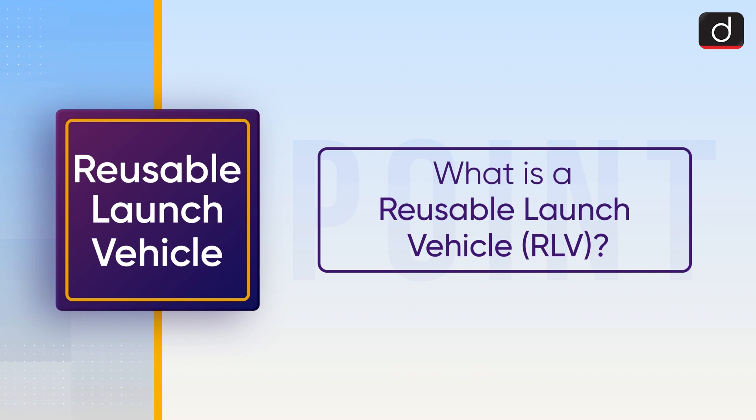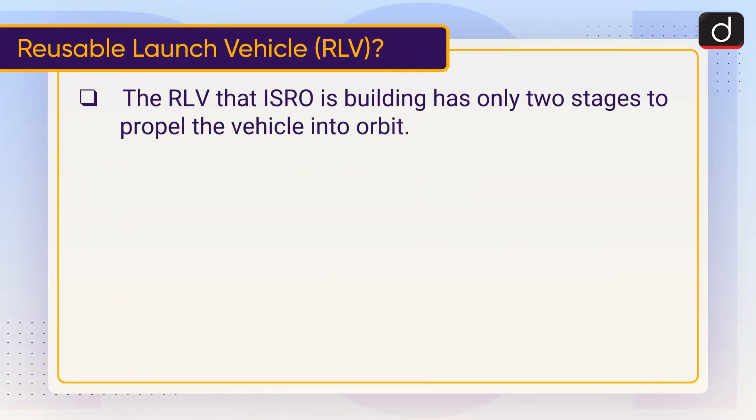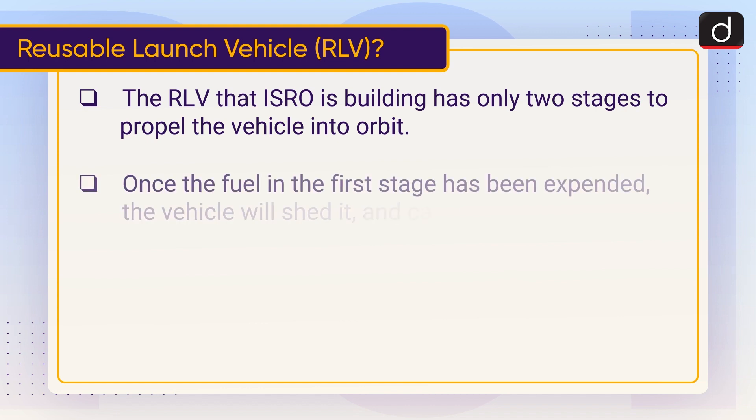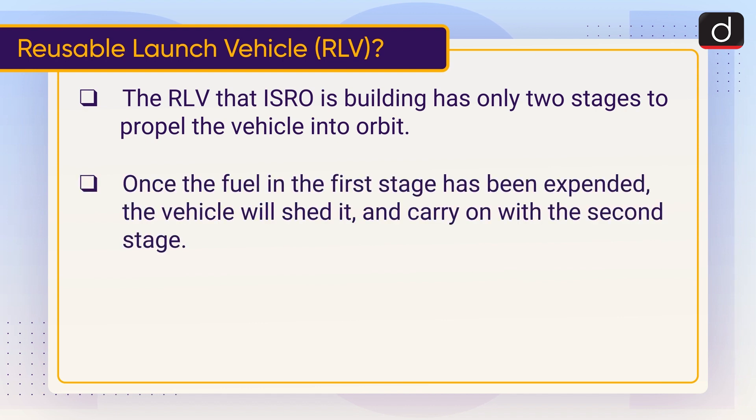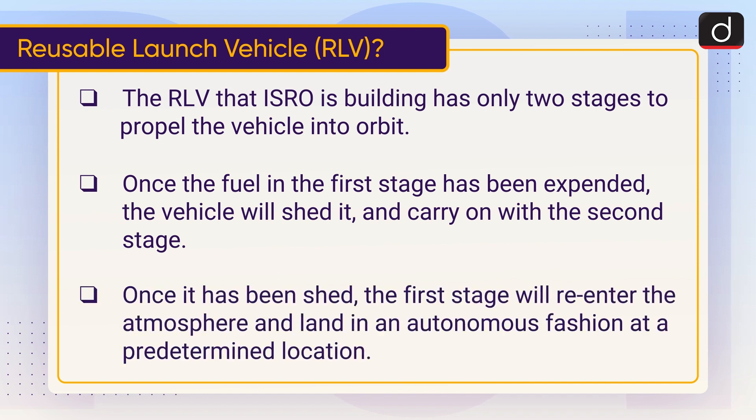Now let's discuss what is a reusable launch vehicle. The RLV, or reusable launch vehicle, that ISRO is building has only two stages to propel the vehicle into orbit. Once the fuel in the first stage has been expended, the vehicle will shed it and carry on with the second stage. Once shed, the first stage will re-enter the atmosphere and land in an autonomous fashion at a predetermined location.